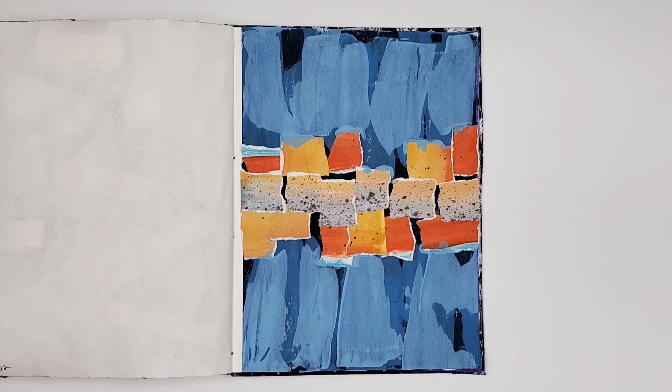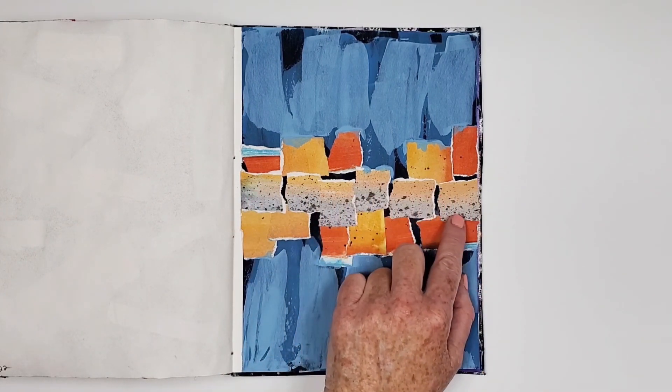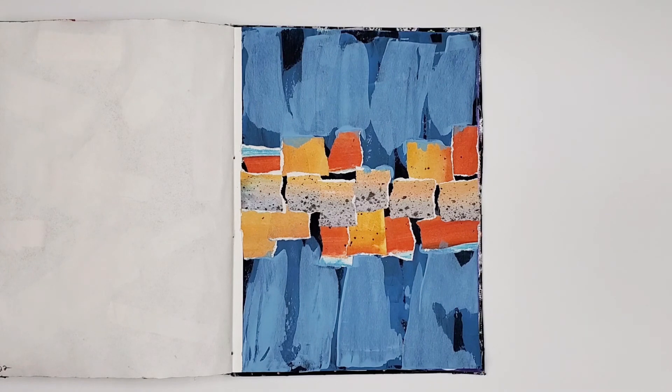This is another mixed media collage using some papers given to me by a student. I love this area right in here — the papers that are ombre-ed with the splatter. I'd like to try to recreate it.